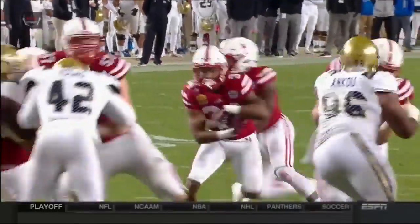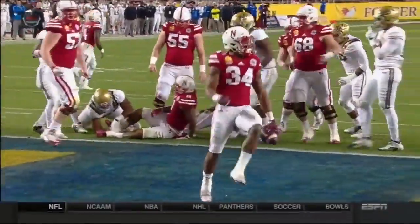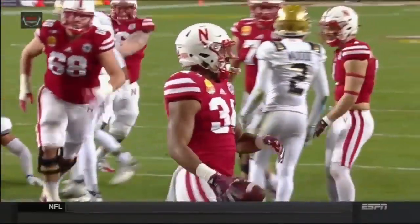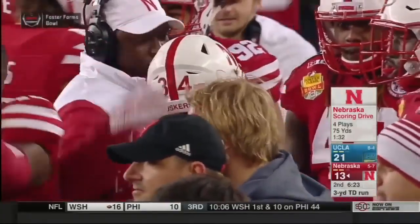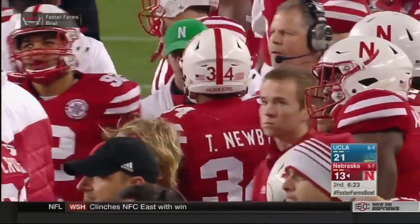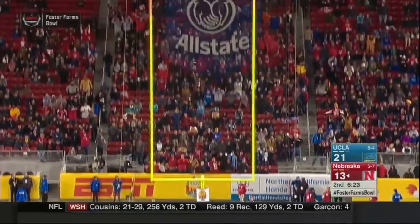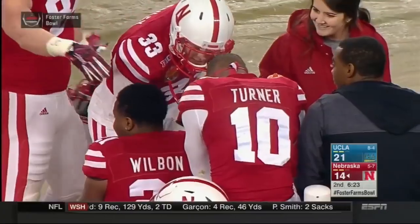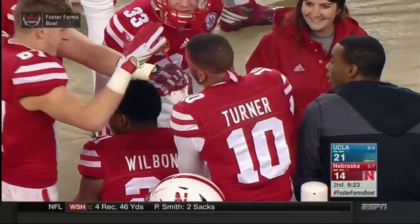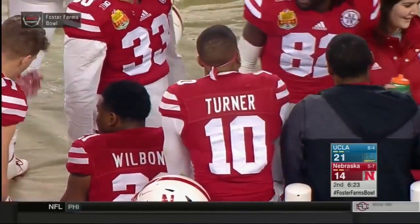Nebraska scores. The long pass play from Armstrong to Westerkamp, followed by the 15-yard personal foul — the Huskers quickly get right back in this game. Drew Brown to try to tack on one more. Snap down, the kick is up and it's good. So 21-14 now. The Huskers go 75 yards, four plays, the final three covered by Newby. Terrific run by Jamal Turner.